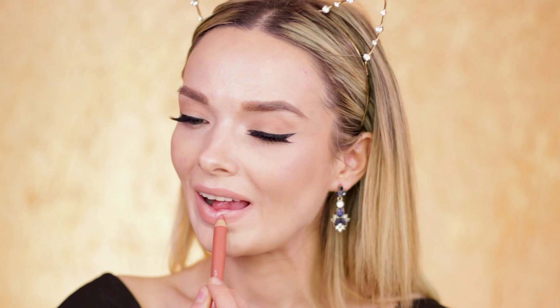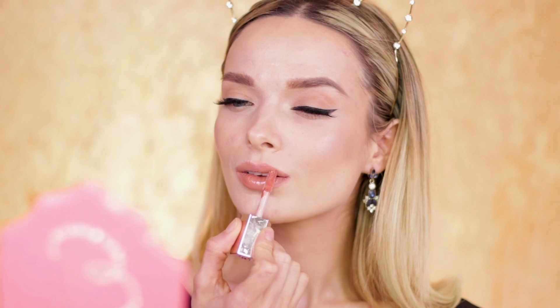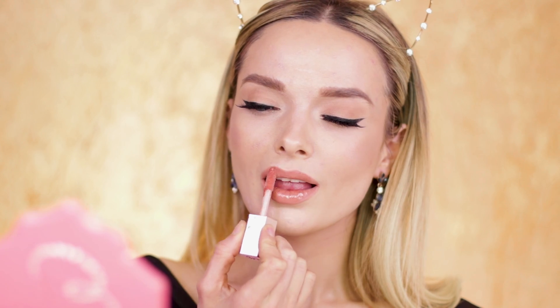For my lips today I'm using the Buxom Cosmetics lip pencil in the shade stealth. I'm first going to outline and then fill in my lips before moving straight on to the Rihanna Fenty Beauty lip gloss to give me that kind of glossy, luscious red carpet lip.